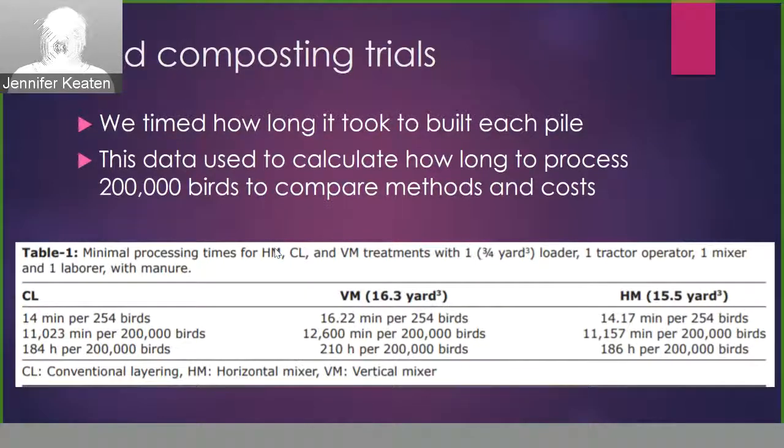This chart shows the minimum processing times for each method per bucket load of birds. There were approximately 254 birds per bucket load. I then multiplied to come up with average minutes and hours to process 200,000 birds using our very small system — with one three-quarter yard loader, one tractor operator, one mixer, and one person on the ground. That information became important when I extrapolated this data for economic costs.